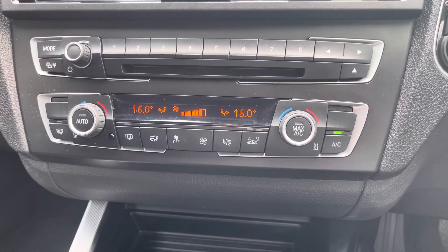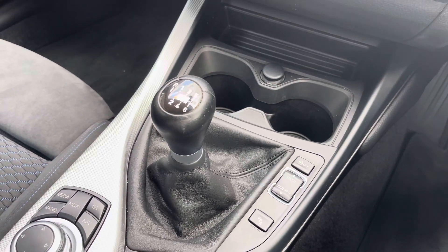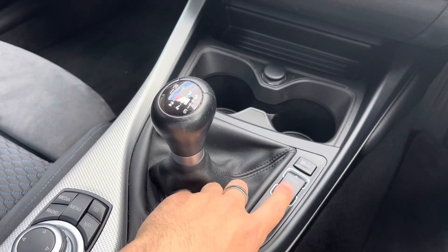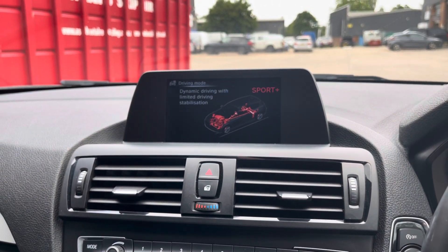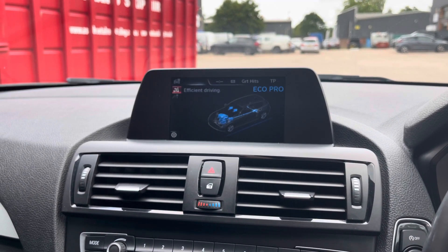Here we can see the car's really simple to use climate control system, as well as the leather finished gear shifter. We also have the drive mode select, which allows the driver to select between a range of driving modes including Sport, Sport Plus, Comfort and Eco driving modes.